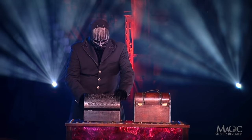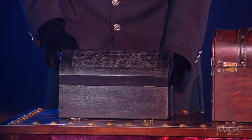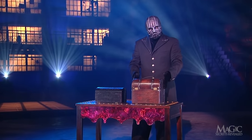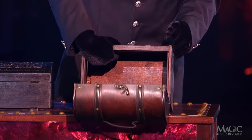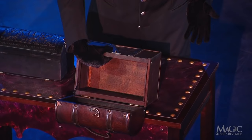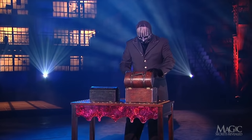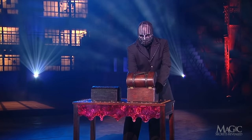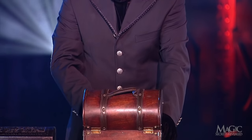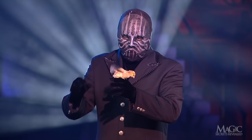Watch, the magician places the baby chick into the smaller box. Then he shows us that the large box is empty. The magician reaches back into the large box and pulls out another baby chick. Amazing — he just showed us that the box was empty.